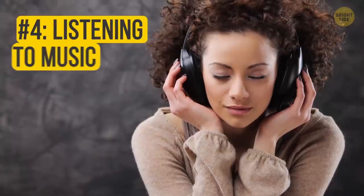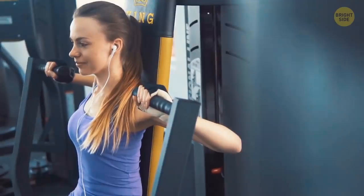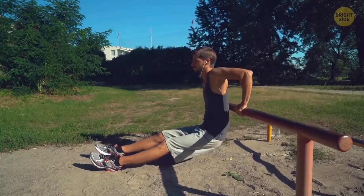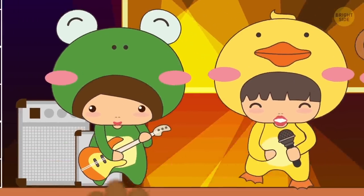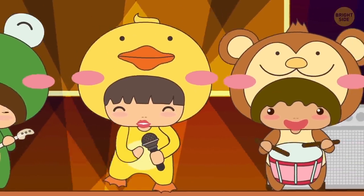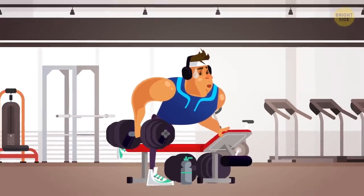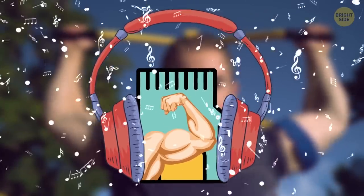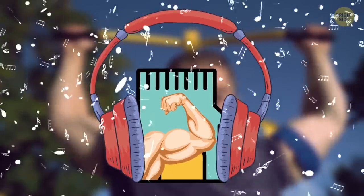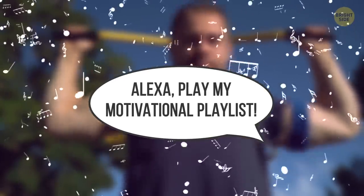Number 4: Listening to Music. Countless researchers show that turning on feel-good music during your workout helps to increase its productivity and, therefore, get to the final goal faster. This happens because of a variety of factors — the rhythm boosts the intensity of your training, inspires you, and shifts your focus completely on the result. Moreover, music enhances your muscle memory, allowing you to make your performance better and better with every session.